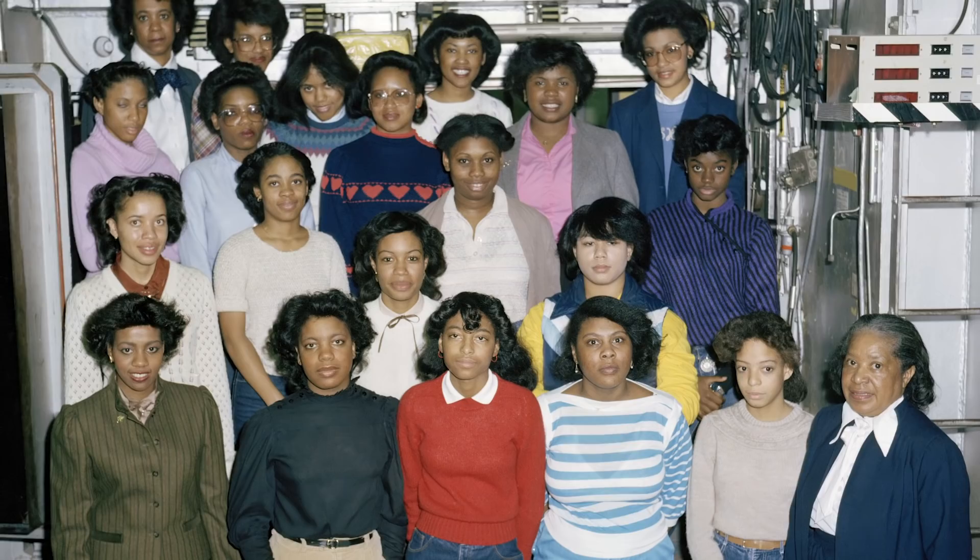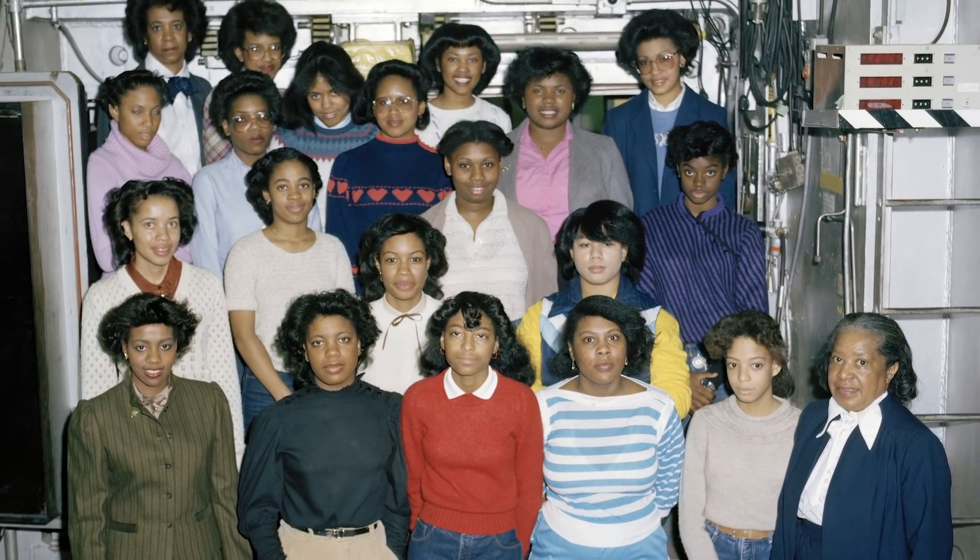Learn more about the contributions of Jackson, Katherine Johnson and other NASA hidden and modern figures at nasa.gov/modernfigures.